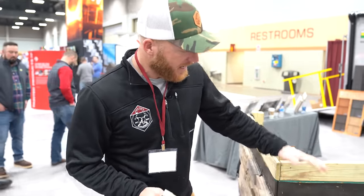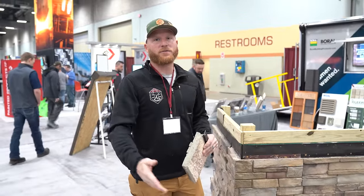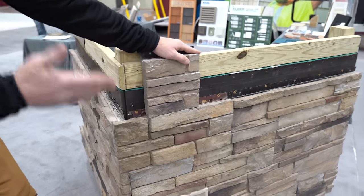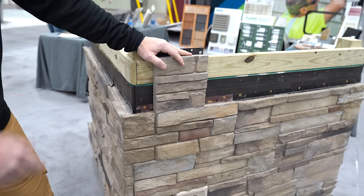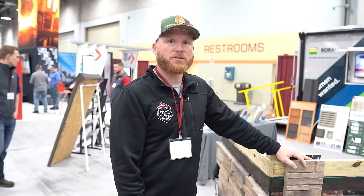You guys have definitely seen us use Versetta Stone on our buildings — it's a gorgeous look. It's panelized and doesn't require a foundation, which is why we like it because a lot of times we don't have foundations for our post frames. With the tongue and groove system it goes in like vinyl siding or hardwood flooring. It looks natural — you can barely tell it's panelized once done. It's got a 50-year warranty, so it can match the metal warranties you're offering your customers, but with a great look of stone.